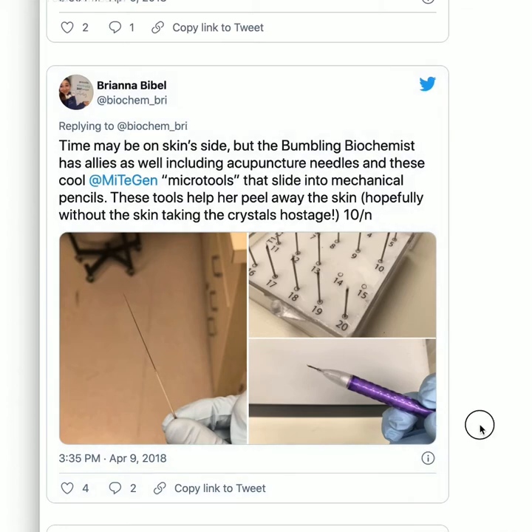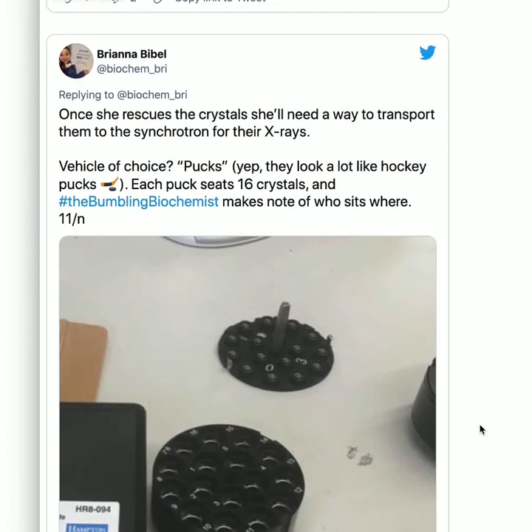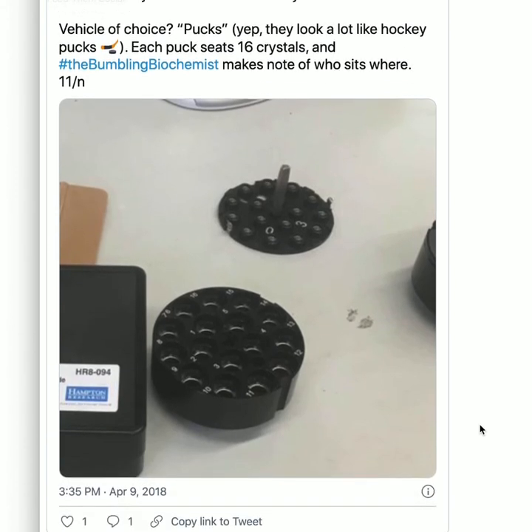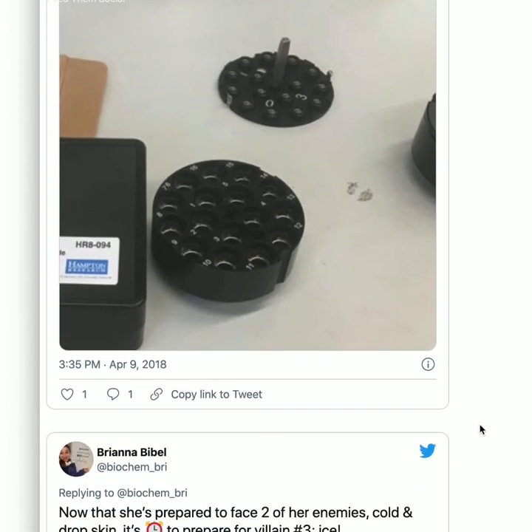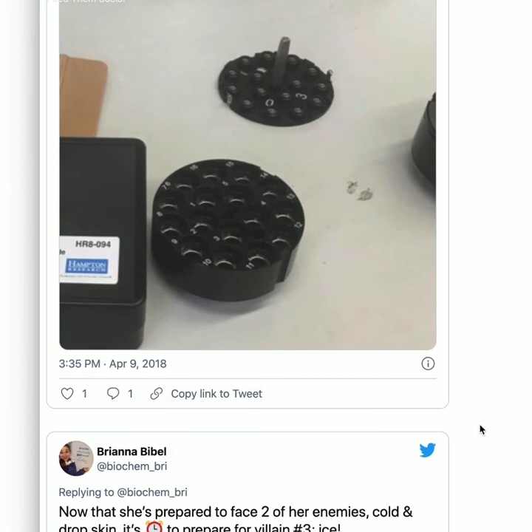Once she rescues the crystals, she needs a way to transport them to the synchrotron for X-rays. The synchrotron is a big facility that can make really powerful X-rays to shoot at your crystal to get the structures. Vehicle of choice: pucks — they actually do look like hockey pucks, and each puck seats 16 crystals. She makes note of who sits where, so I have big Excel spreadsheets, and when I'm in the crystallization room I write on a printed sheet and transfer that to my spreadsheet.